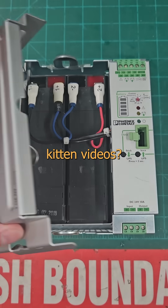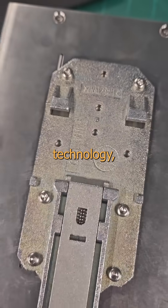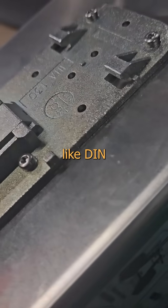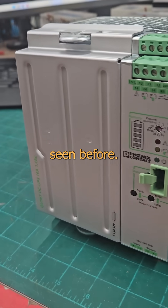Wanna see something cool? Who needs kitten videos? Look at these cute little baby batteries! In the realm of tism-tickling technology, there are few things that excite me like DIN rail-mounted fun, and this bit of Bavarian badassery is one I'd never seen before.